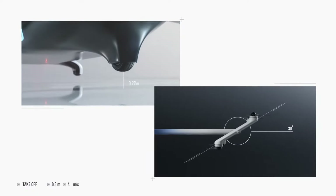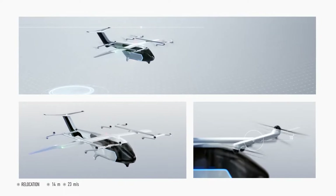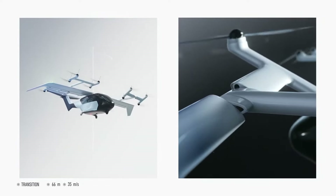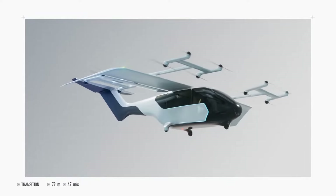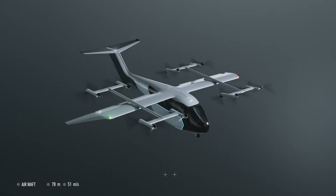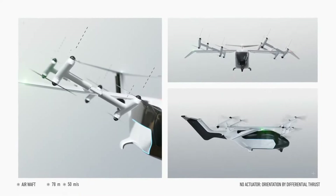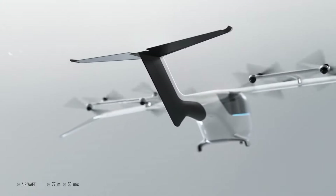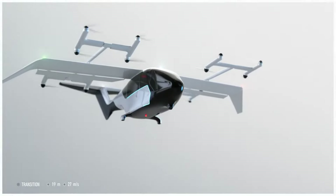Fly-Free Technology is redefining the eVTOL sector with its revolutionary approach. This Spanish startup is making waves with its patented Fly-Free system, which enhances propulsion and stability for their five-passenger eVTOL, Integrity. The technology centers around advanced rotor control software meticulously translating pilot inputs to each rotor. Initially envisioned as an autonomous vehicle, the company transitioned to a pilot-operated design, integrating wings into Integrity for improved range.